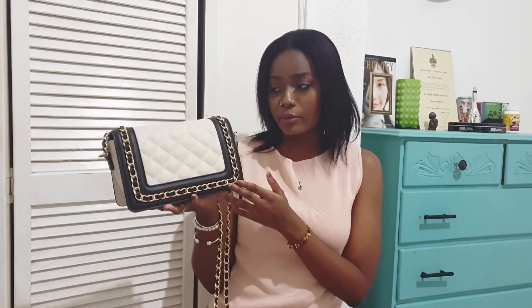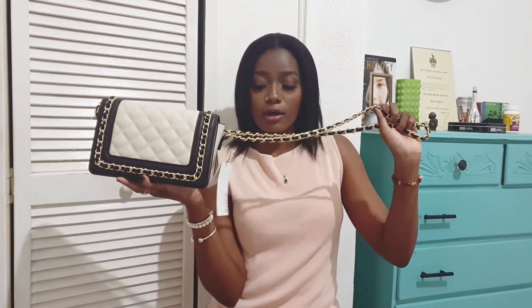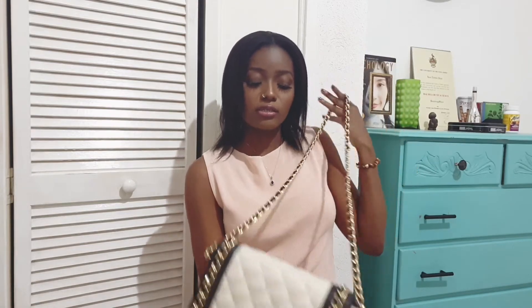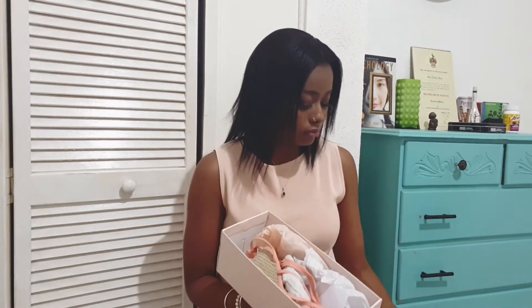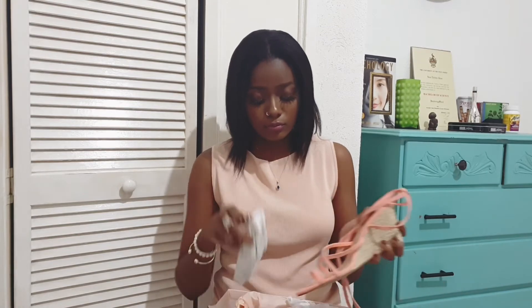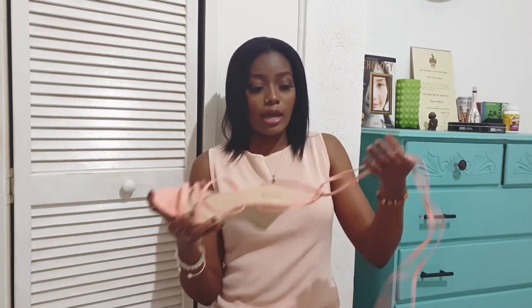I also have another bag from Just Fab — black and white with gold hardware. It's beautiful; I love the chain on it. It goes with a lot of items I own, so it's easy to dress any outfit up and really makes the look.